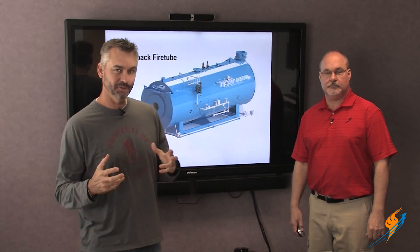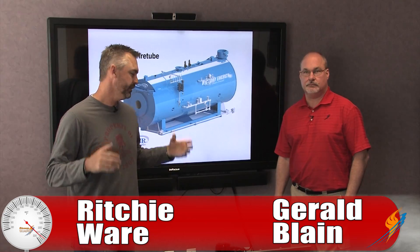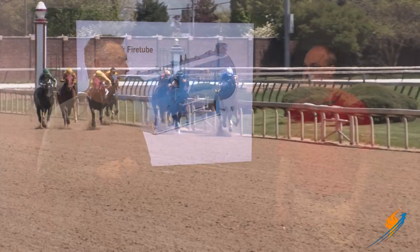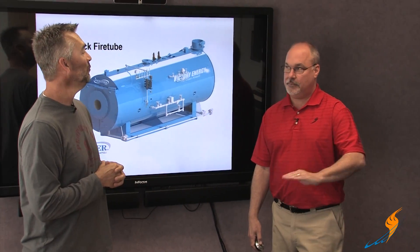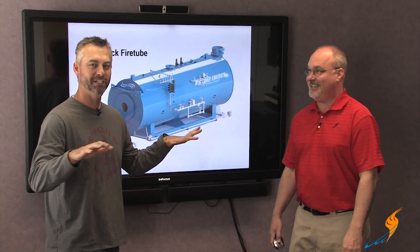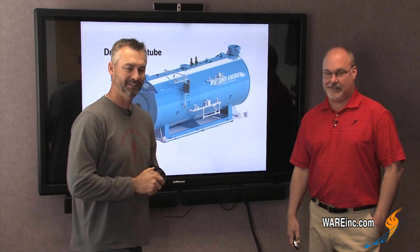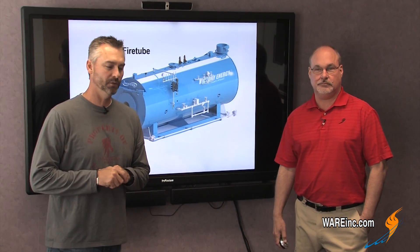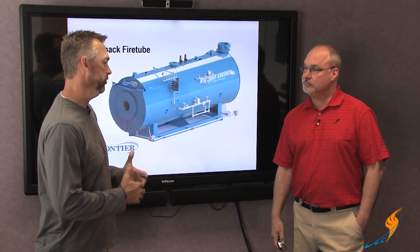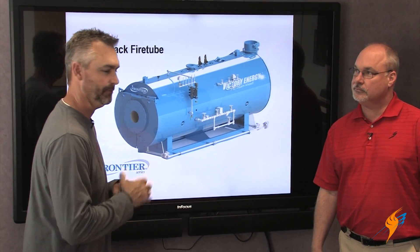We're going to go to class today like we normally do when we talk to Gerald Blaine, and we're going to talk about the dry back boiler versus the wet back boiler. It's Oaks Day today when we're filming this — it's derby time here in Louisville, Kentucky. Gerald was actually at the track yesterday. He hit one superfecta, paid for the day. So why don't we go into this — we're going to talk dry back versus wet back boilers.